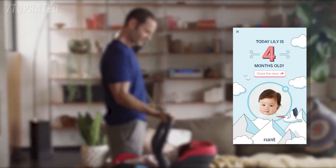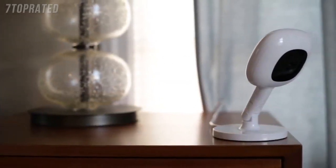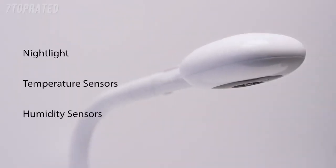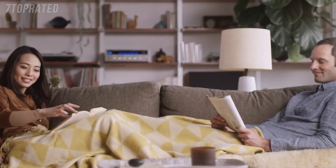Nanit automatically captures special moments with fun, shareable milestones so you can celebrate big days and everyday achievements. Take Nanit anywhere — from the bassinet to grandma's house — with the optional multi-stand. And with Amazon Alexa, you can get the story of your baby's sleep just by asking. We did all this and more to bring happy days and restful nights to your whole family.